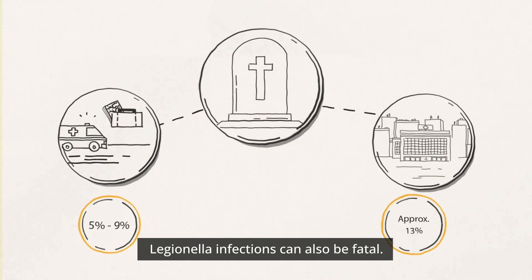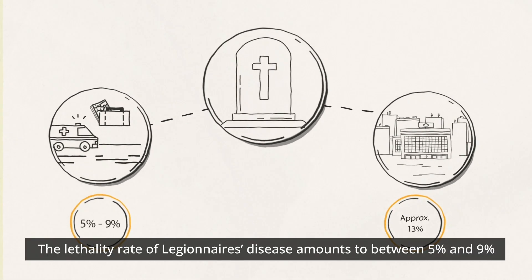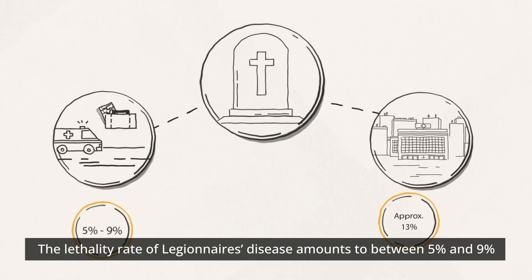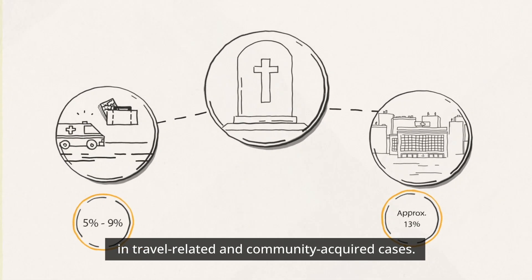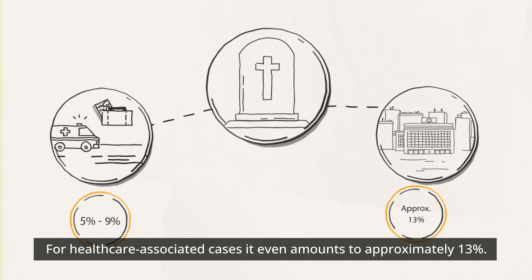Legionella infections can also be fatal. The lethality rate of Legionnaires' disease amounts to between 5% and 9% in travel-related and community-acquired cases.